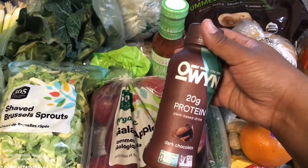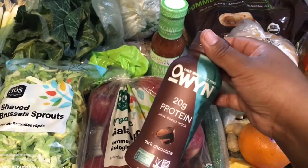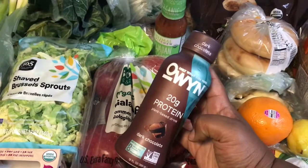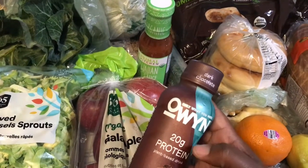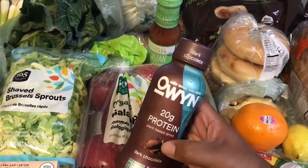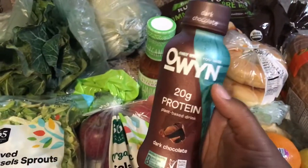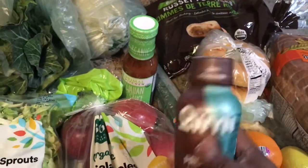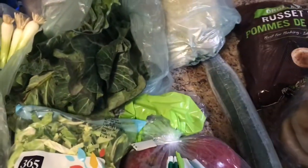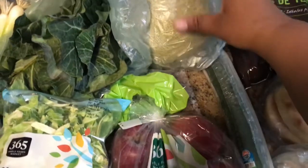I also picked up some more of this protein drink. I only get these on the days I have to do a 12-hour shift, because I'm easily doing about 25,000 to 30,000 steps — that's about 9 to 10 miles I'm walking within my shift. So I like to have these on hand just to boost up my protein after a very long day.